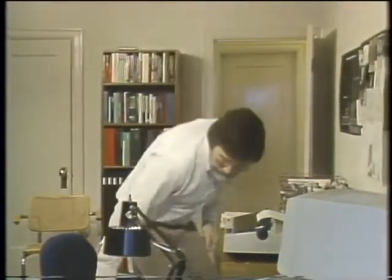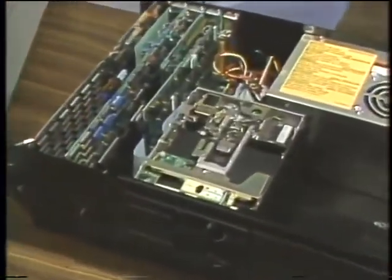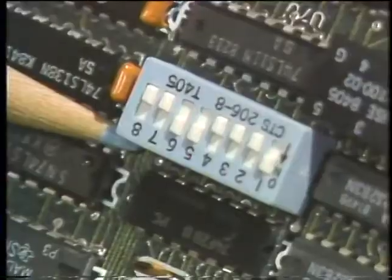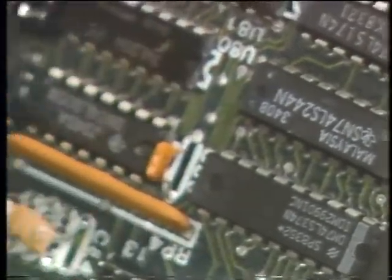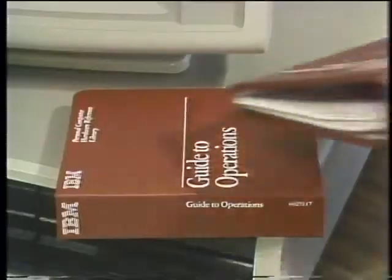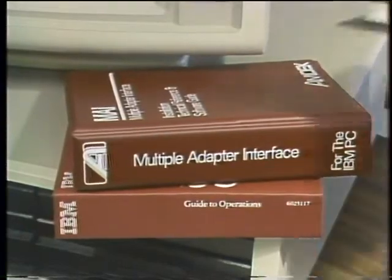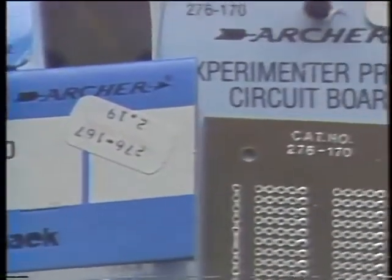Most computer users are familiar with a profusion of IBM lookalikes that promise to do more for less money. But few PC owners are aware of the alternate route to PC ownership: building it yourself from scratch. Despite the IBM logo prominently displayed on every PC case, very few parts come directly from IBM. In fact, over 95% of the PC is produced outside of IBM. Apart from the motherboard, the case, and the power supply, components come from such diverse sources as Hitachi and Texas Instruments. Why build your own PC? By becoming intimate with your machine, you'll learn about hardware functions and compatibility, and you can save about $1,000 by doing it yourself.